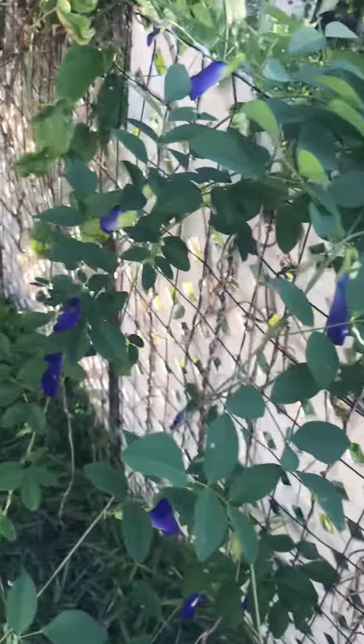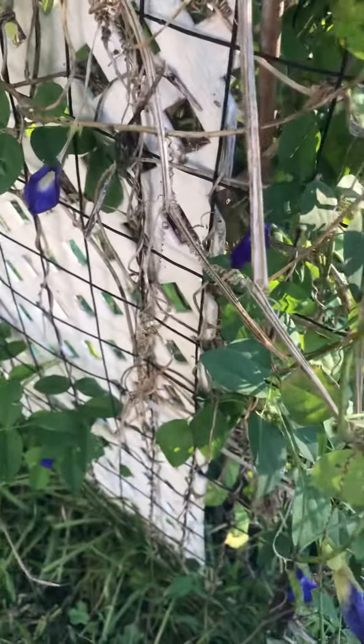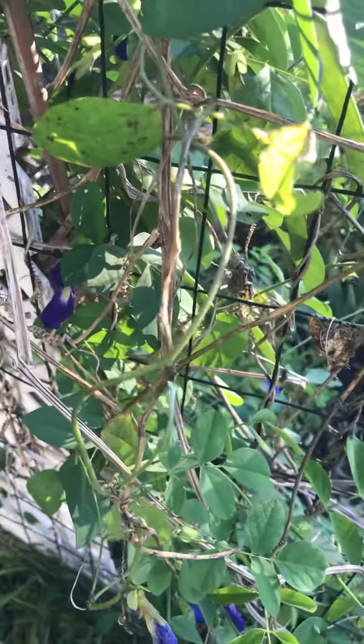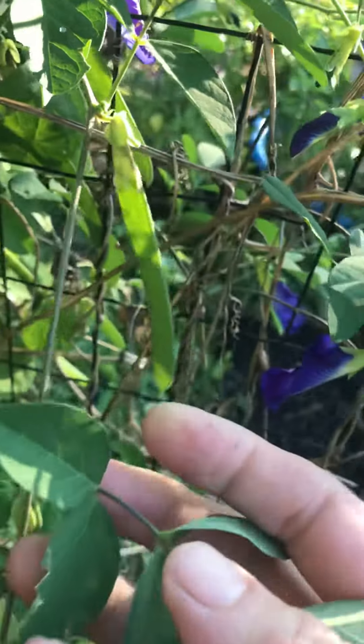It's gonna be a lot of tea, a lot of dye, and they get actual peas too that you can eat when they're really thin like this, but you can eat the whole plant.